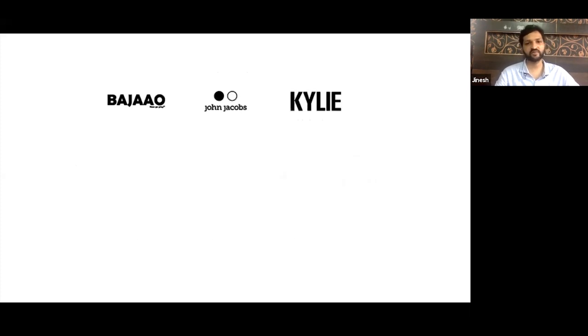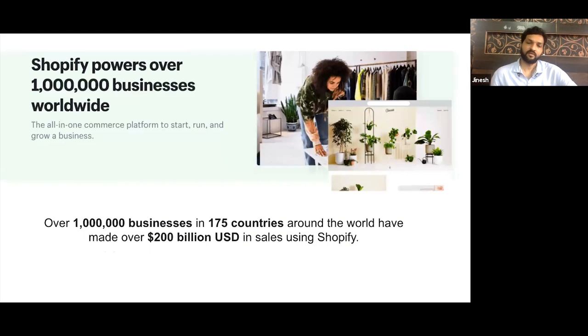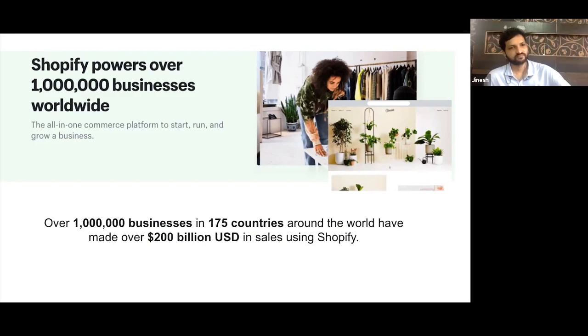Next, let's talk about the top brands using Shopify. There are many global brands — Indian brands like Bajaj, Raymond's, Kylie, and Wow Cosmetics. Internationally, there are brands like Allbirds, Staples.ca, Heinz, and Gymshark, among many more who use Shopify to empower their e-commerce channel. Shopify already has 1 million-plus merchants using it right now, expanded globally in more than 175 countries. Revenue released via sales on Shopify was more than $200 billion. It's definitely a worth-trying platform that I would recommend.